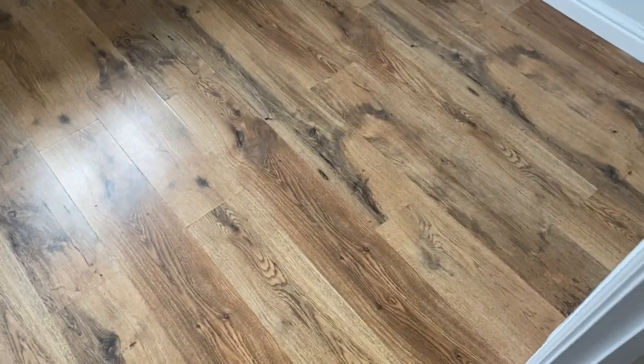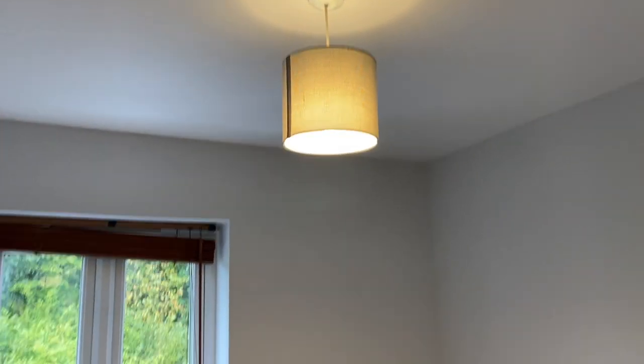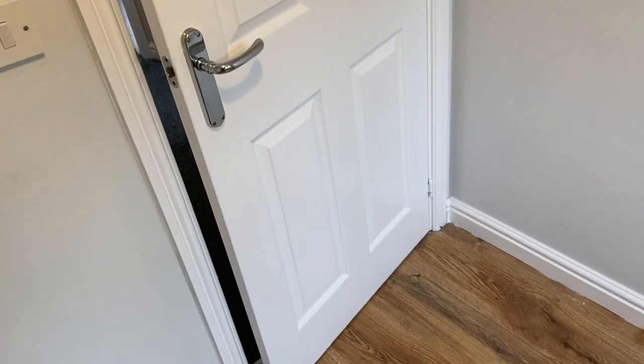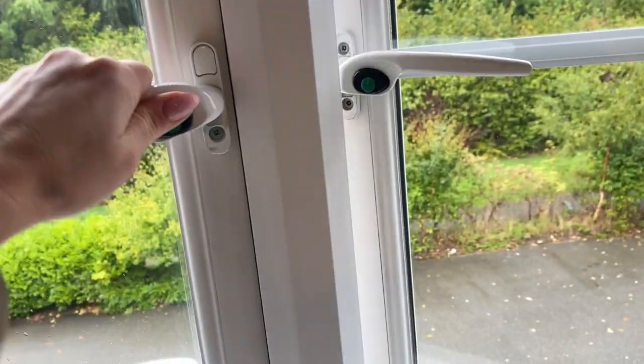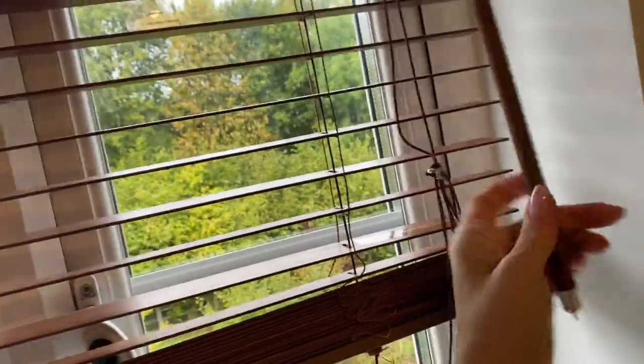The smallest bedroom. You've got laminate flooring here, light grey colour walls. No damage — all woodwork was painted. It's clean and fresh. You need to open the door — and blinds are working.